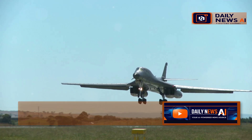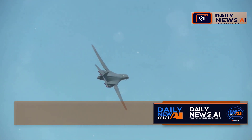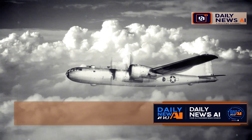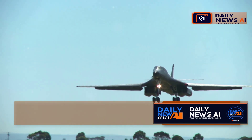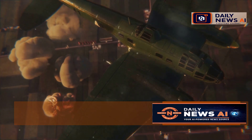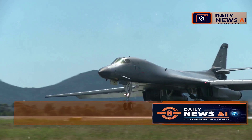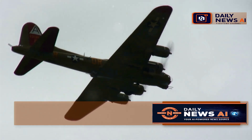Then there's the B-52 Stratofortress, a cornerstone of the U.S. Air Force since its introduction in the 1950s. Despite its age, the B-52 remains a formidable aircraft thanks to continuous upgrades and modifications. Its longevity is a testament to its robust design and adaptability. The B-52 has seen action in numerous conflicts, from the Cold War to modern-day operations. It's a workhorse capable of carrying a massive payload, from precision-guided bombs to cruise missiles. Its ability to loiter for extended periods and deliver sustained firepower makes it invaluable in both strategic and tactical roles.